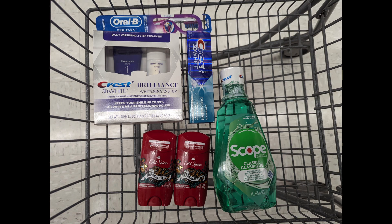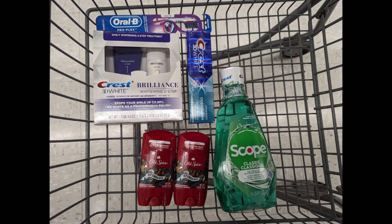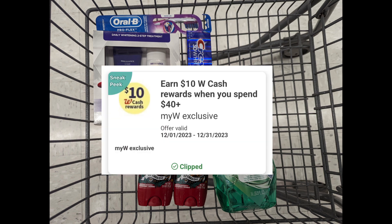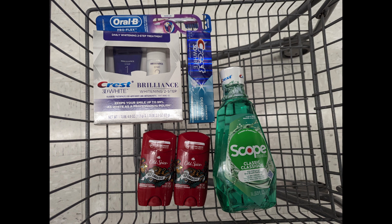Next spend scenario: combining Old Spice deodorant with Crest Oral B Scope and Crest Brilliance promotions to get to that $40 spend requirement. Total is $43.99. After digital coupons apply, you'll pay $29.99 out of pocket, but you'll get back a $4 register reward for Old Spice, a $5 register reward for Crest Oral B Scope, a $6 register reward for Crest Brilliance, $9 Walgreens cash for the paper spend coupon, $10 Walgreens cash for the digital spend coupon, plus a $5 Visa card for the P&G rebate holiday savings — making the final cost free.